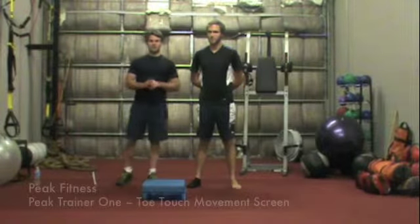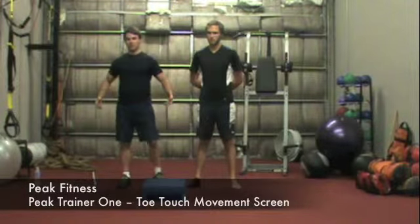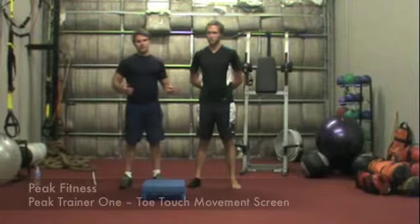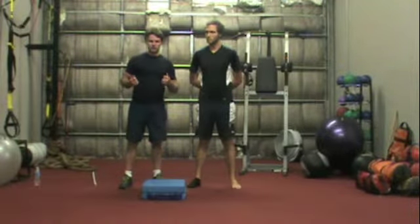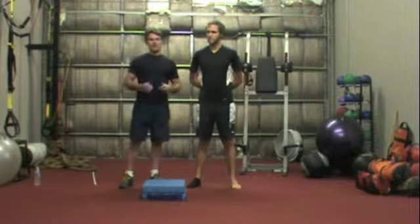This is Chris Kell with your Peak Fitness Toe Touch Test. The toe touch test tells us whether or not our clients can hinge from their hips appropriately, as well as the length of the posterior chain. If we're limited in this movement, we oftentimes have restrictions in the calves, the hamstrings, and all the muscles that run up the backside of our body.